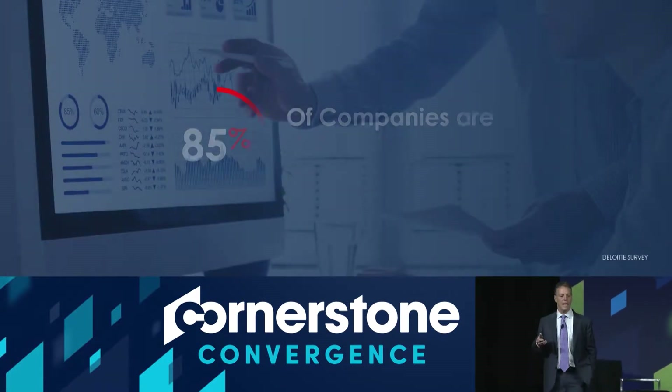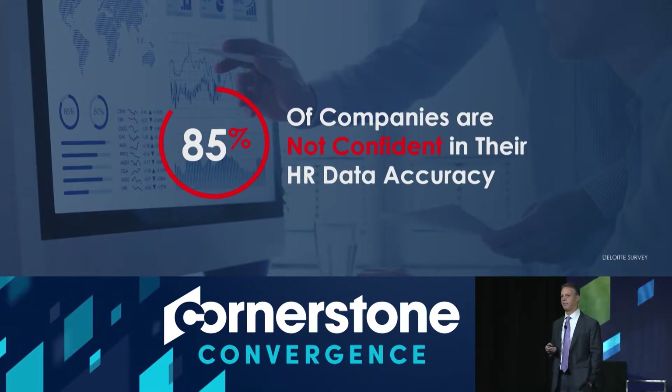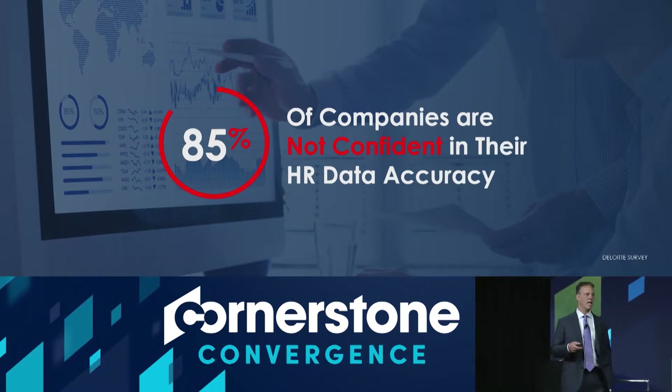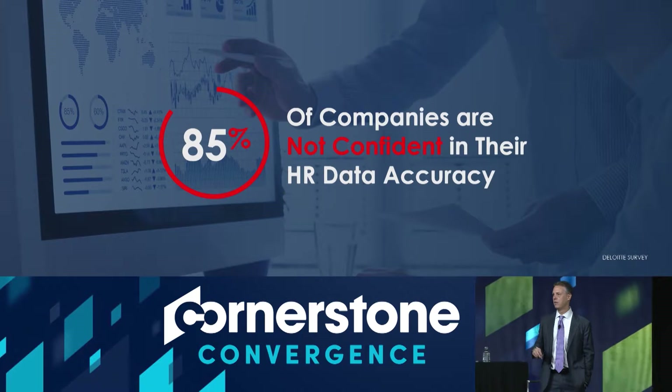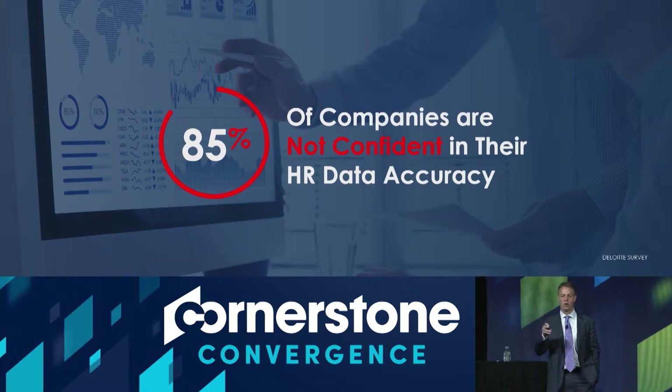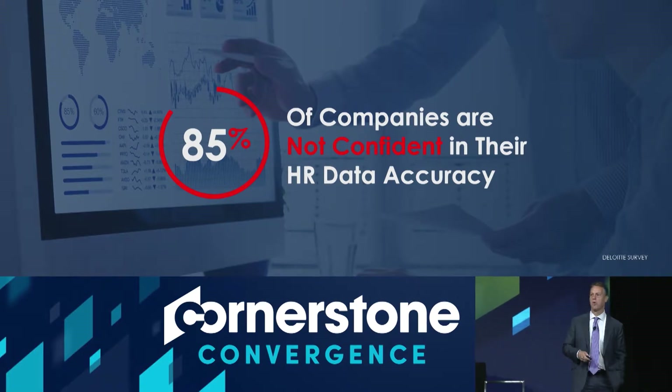You're not alone. 85% of companies think that their HR data is not accurate. Those HRIS systems that you have where you say the management hierarchy is not right — 85% of the time, that's actually true in other companies too. The data is wrong.